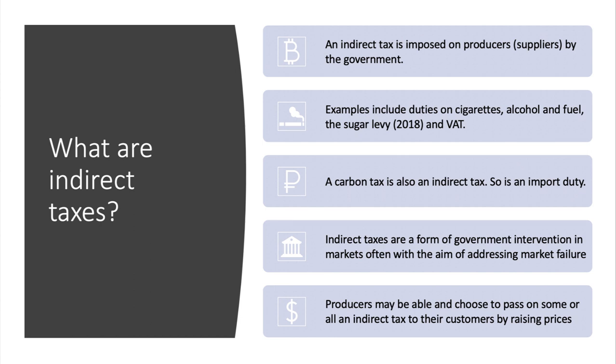Indirect taxes are a way of government intervening in markets, often with the aim of addressing one or more market failures. The key point about an indirect tax is that the supplier may be able to pass on some or all of the burden of the tax to the consumer in the form of a higher price, or they may choose to absorb the tax by keeping their prices the same and therefore earning a smaller profit margin.